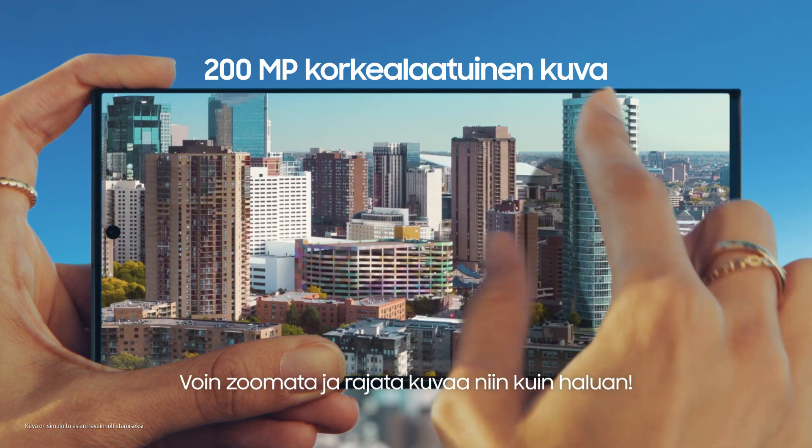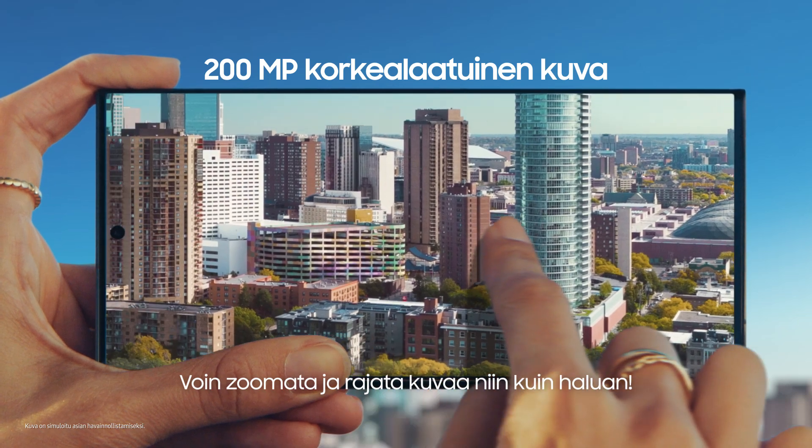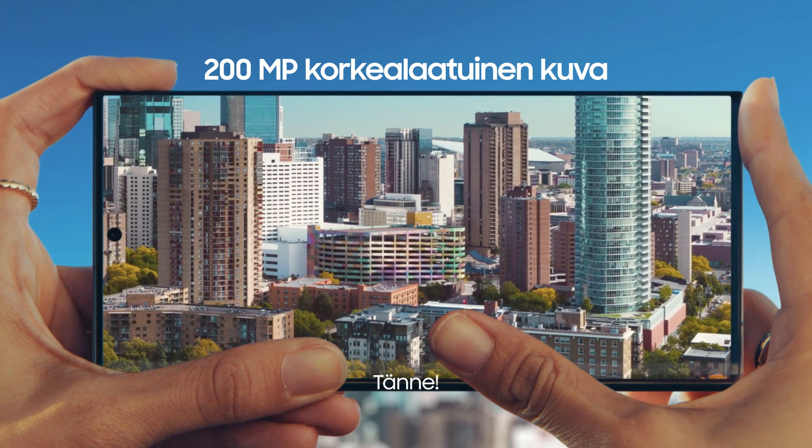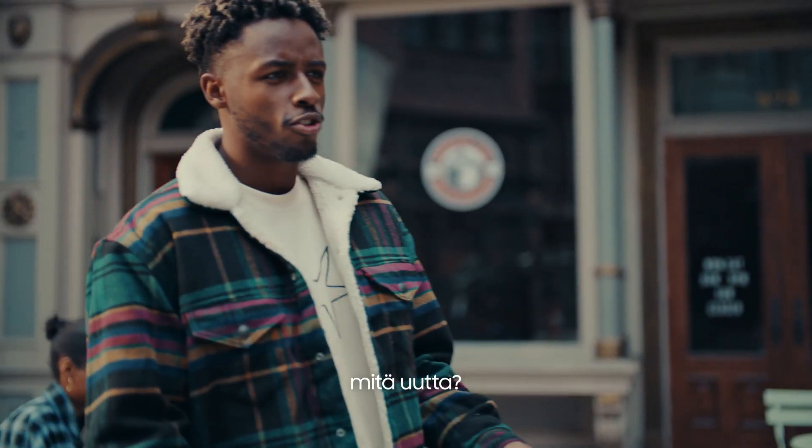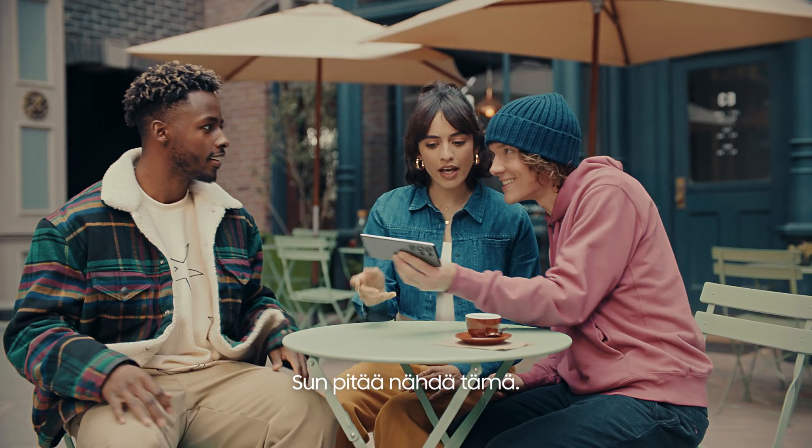That is 200 megapixels of epic detail, so I can pinch, crop, scale however I like. That was epic. What's new? You've got to check this out.